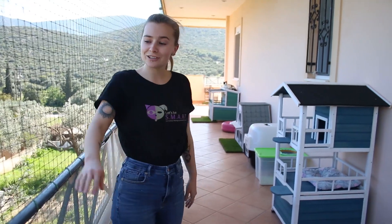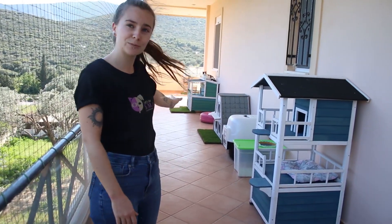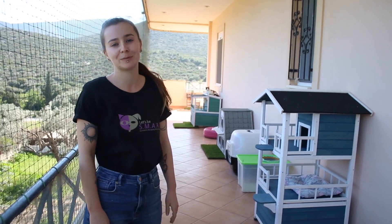This is our upstairs balcony. As you can see, it's netted for safety. We also have more structures, more litter boxes, and just more room for the cats to run and play.